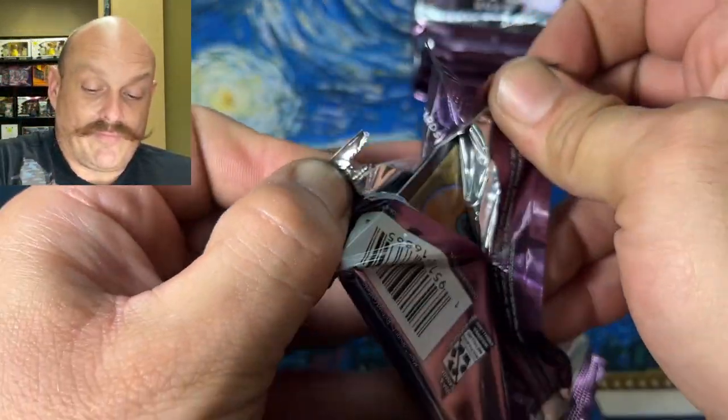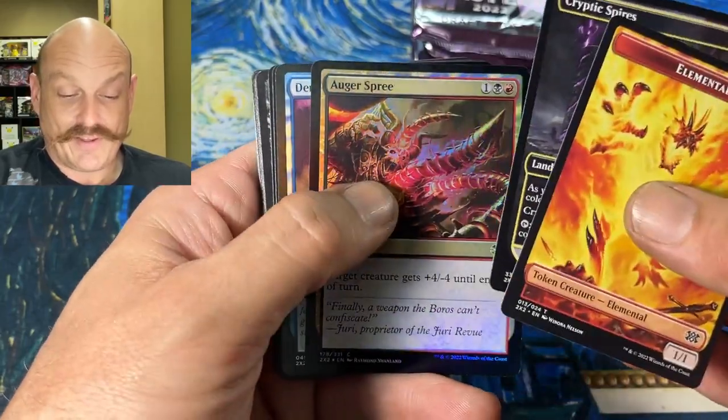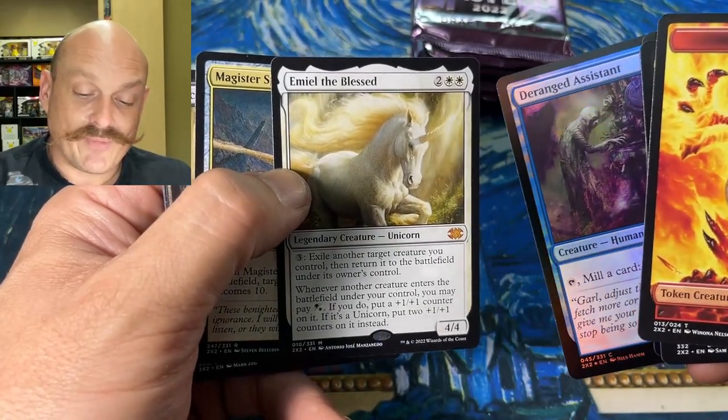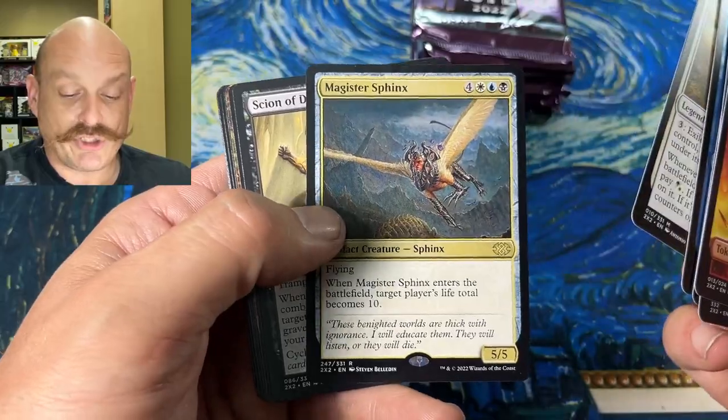I think for draft this weekend I'm just going to run Simic so I can run twelve. You'll get four screens so you can play the Choke. Emil — oh look at the curved horn! Oh yes! Wow, the rare Curved Horn and the Magister Sphinx.